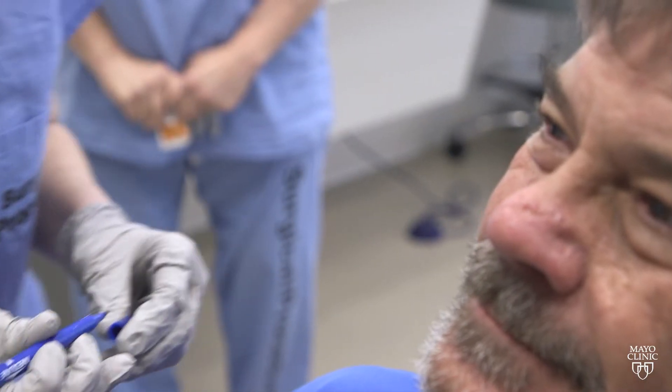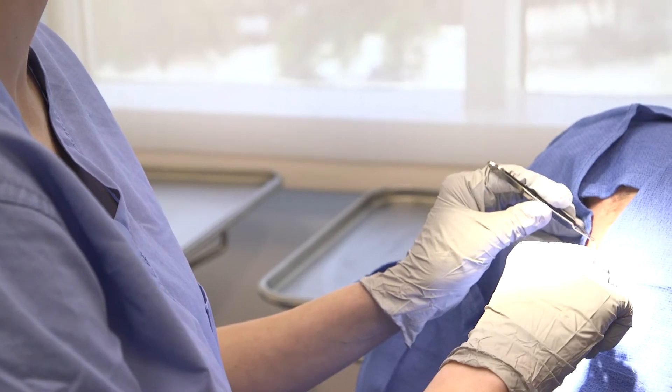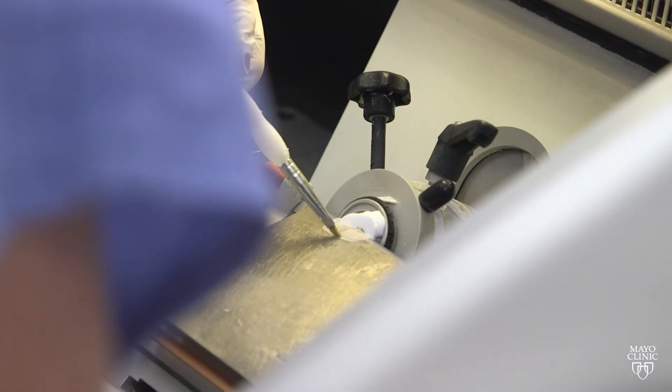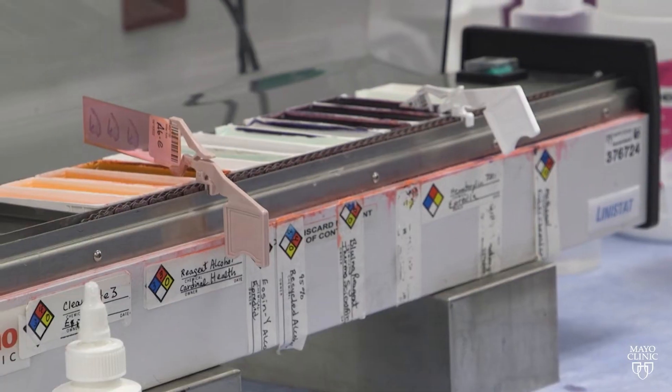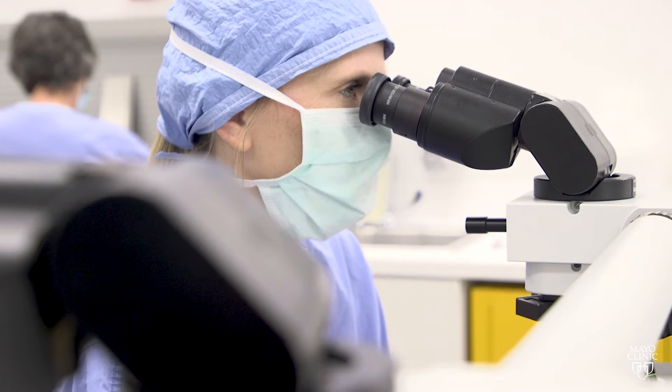Areas like the face, scalp, ears and neck. With Mohs surgery, physicians remove skin surrounding a tumor without removing large amounts of healthy tissue. Immediately after removal, lab technicians process the specimens and place them on slides for the physician to evaluate under a microscope.